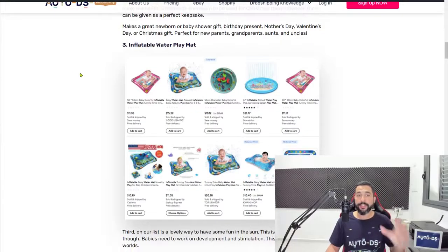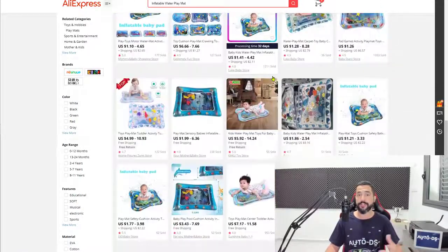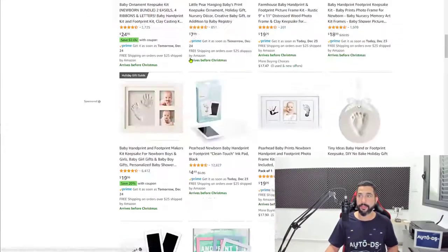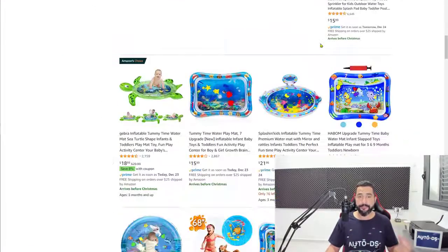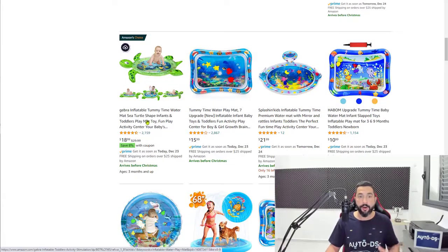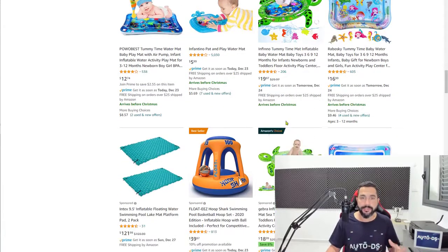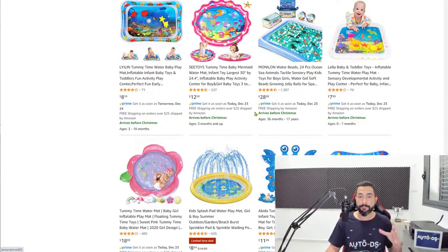Number three on the list, we have inflatable water play mats. This is a really popular product. AliExpress has a big selection and Walmart has them too. The best variations I can find are right here — these are all inflatable water play mats. They are fairly cheap, low to maybe medium ticket prices, which means it'll be easier to sell these products. This is another product that we have seen booming recently in sales, and I guess it makes sense with all the stuff that went on in 2020.